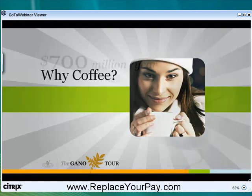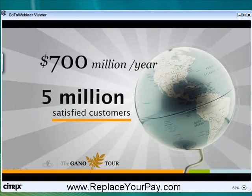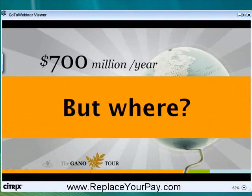How well did that work? Well, we're currently doing 700 million a year. We currently have 5 million satisfied customers. But luckily for you, they're not here. Not yet.